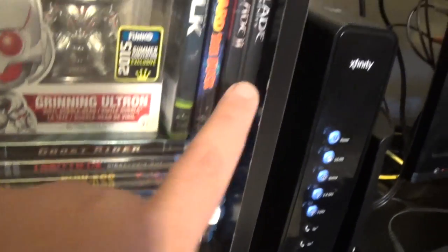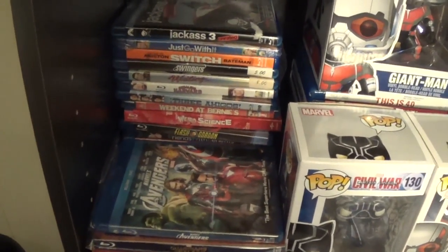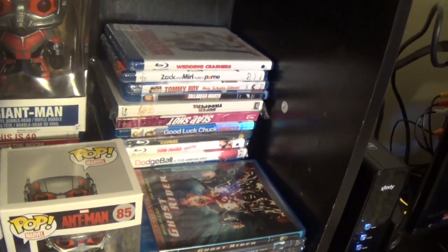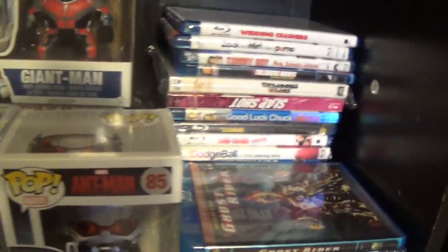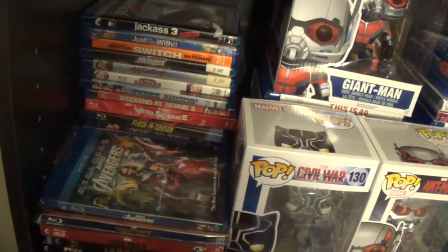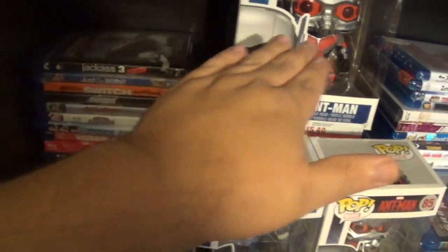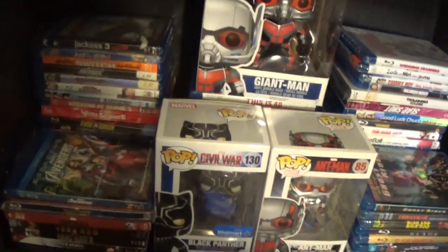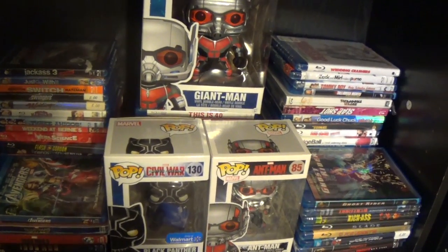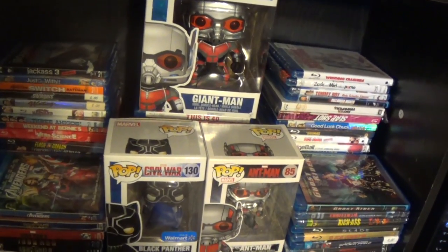I have a couple more movies over there — they're not in any order yet. As you can see I have Blade here and then Blade Two and Three up here, so I'll fix those. Behind each Funko there's a stack of my comedy movies. You're probably wondering why I put comedy tucked away back there — well, it's because I don't watch a lot of comedy. I only watch them with friends or family when they come over. This is a work in progress, so I'm sure this will change again.